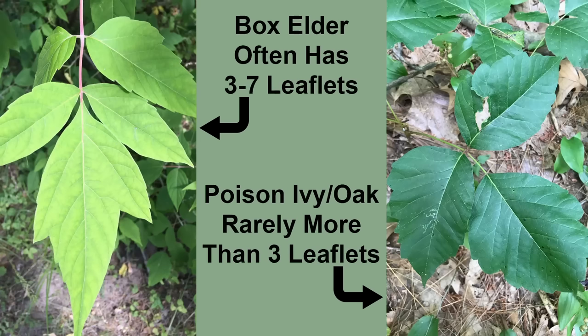Box Elder will also often have leaves that contain more than three leaflets, while the poison ivies and oaks almost never have more than the well-known leaflets of three — leave it be.